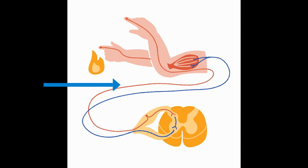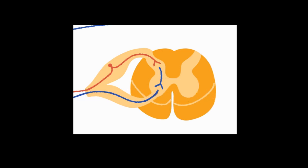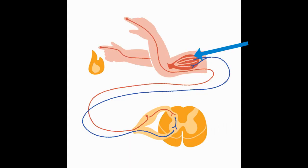It is then transmitted to an interneuron, where the information is processed. The interneuron then sends a signal to a motor neuron, which tells the muscle cells to pull your hand back. This is what's known as a reflex.